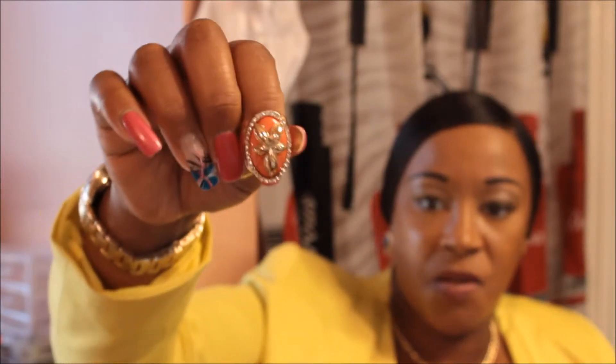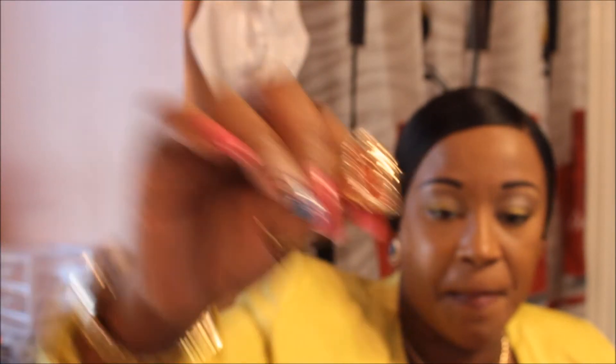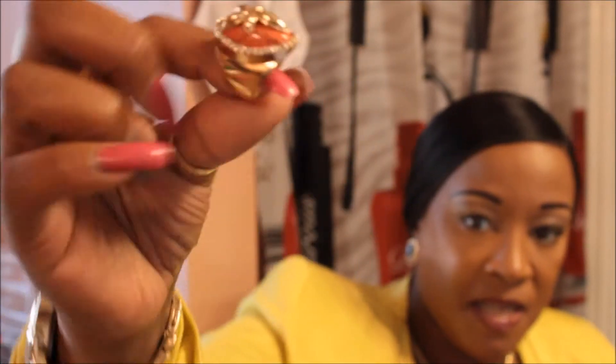My next ring is a beautiful ring — I've already worn it and got compliments on it. It's gold with some sort of flower on it, golden orange, and it has rhinestones around it. It's gold.